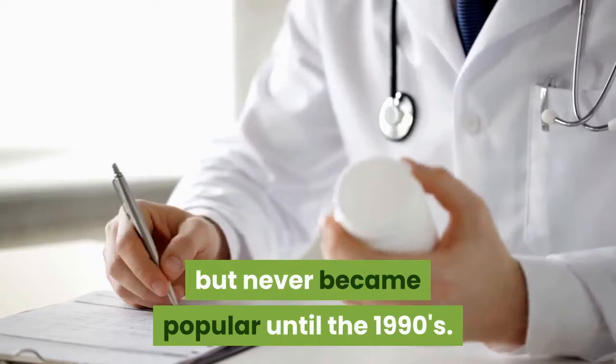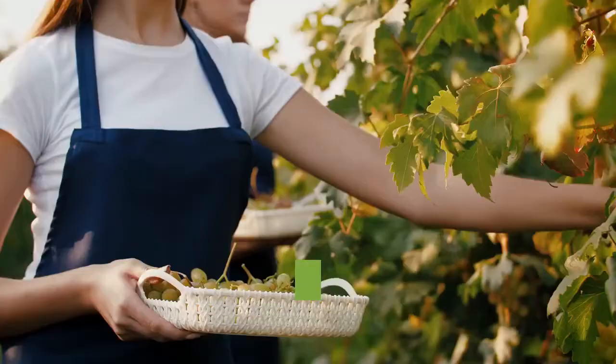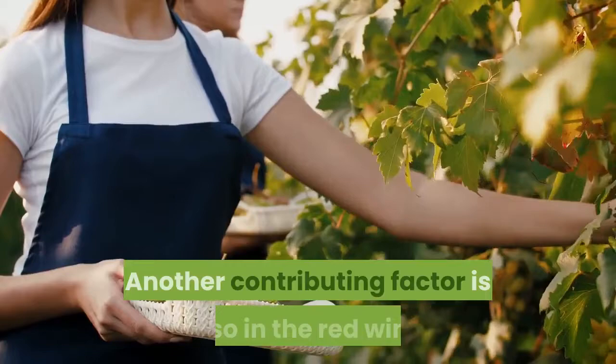The reason why many people in these countries are healthy and able to live for more than a hundred years is because of the large amounts of olive oil consumed in each meal. Another contributing factor is red wine, which also has antioxidant properties.